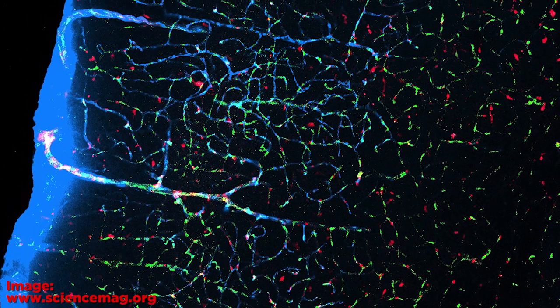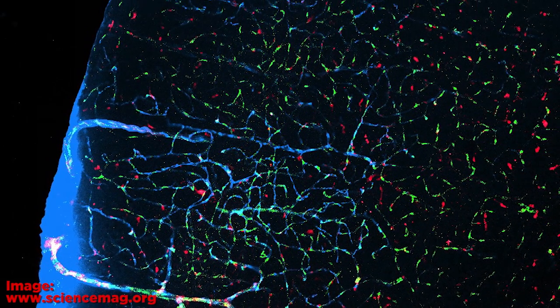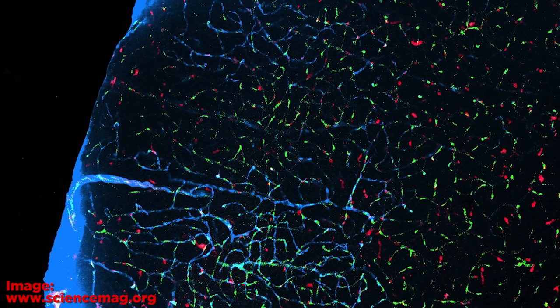Neurons actually shrink in size to allow — was it cerebrospinal fluid? It's a tough word to say. Cerebrospinal fluid. To flush the brain out. And they actually shrink in size, and then when you wake back up they swell back up. During the day it still cleans, but only at about 5% of its performance while you're sleeping, because it's such an energy intensive process.